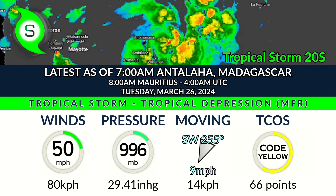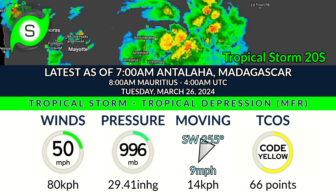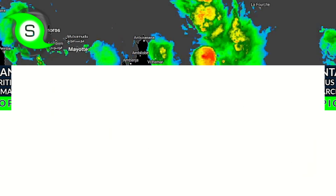Right now it's got winds of 50 miles per hour, pressure of 996 millibars, and moving west at around 9 miles per hour per our latest estimates, although that movement has substantially probably slowed down and it is forecast to not move very much in the next 12 to 24 hours.